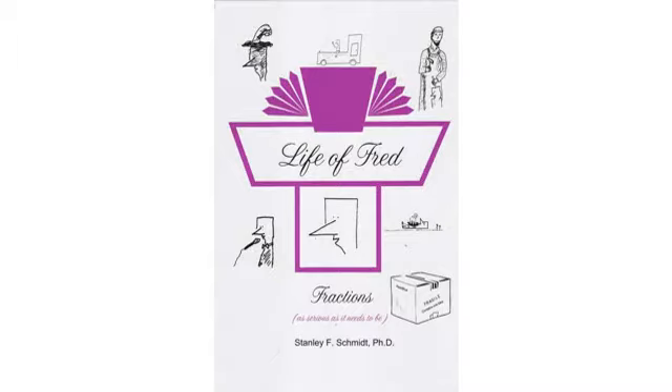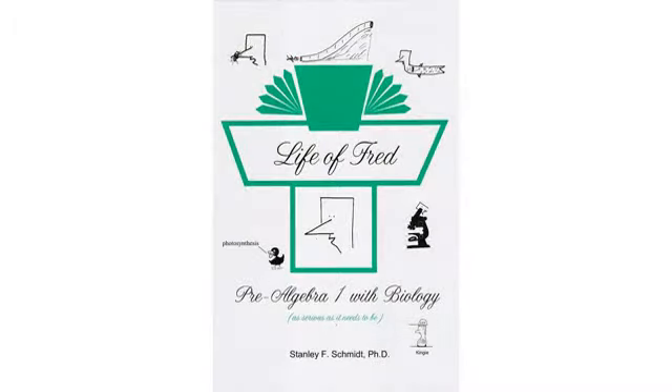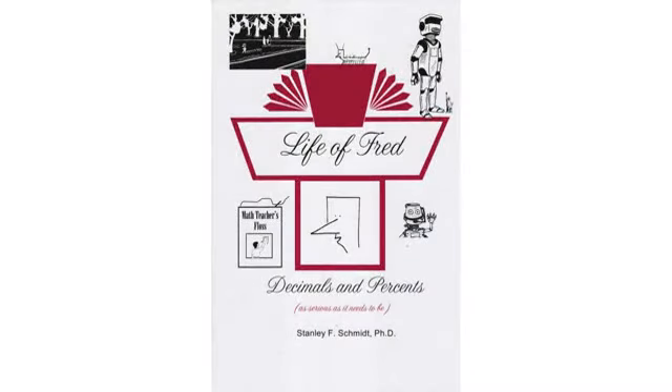The stories used in this series make the lessons memorable and enjoyable. Consequently, the kids have more of an interest in studying math. Highly recommended for homeschooling and even as a supplement for public school kids.